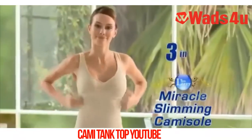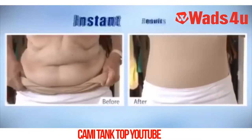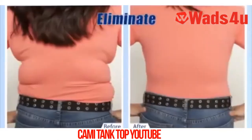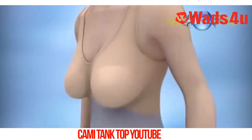Introducing Thin Lizzy Miracle Slimming Cammy. This three-in-one garment is a push-up bra, a cammy, and shapewear all in one. Look how you can lose up to two dress sizes instantly. Instantly make the rolls and muffin tops disappear. Instantly eliminate back fat and bra bulges. The secret is in the patent-protected design that slims and sculpts you around the middle.